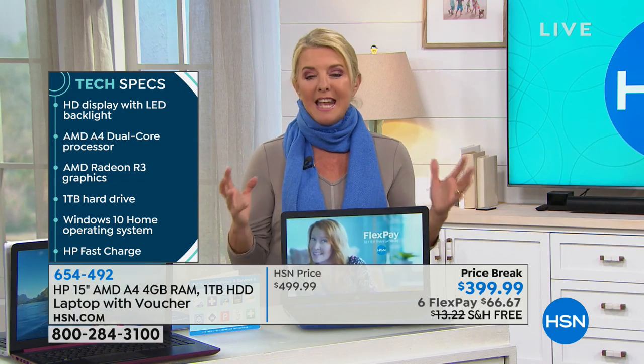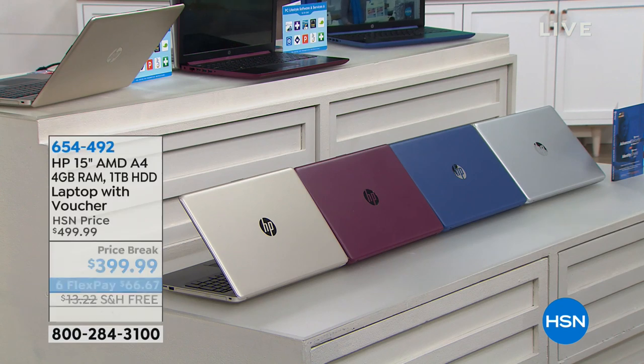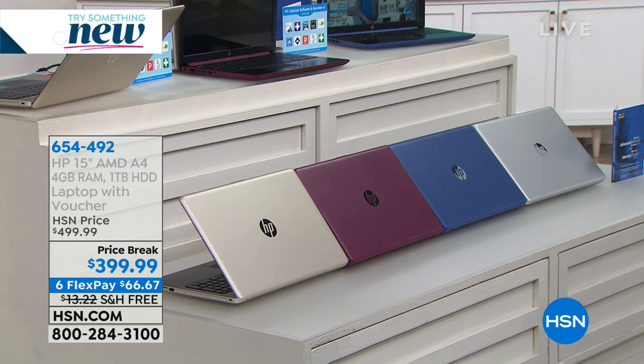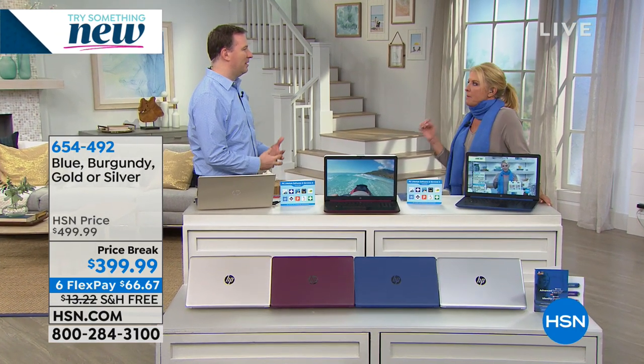We have a huge package with 10 different software vouchers included with our deal. Tonight we're talking about $100 off, six flex pays, and you'll save on shipping. This is really unique — you had me at nine-hour battery life, it's incredible.